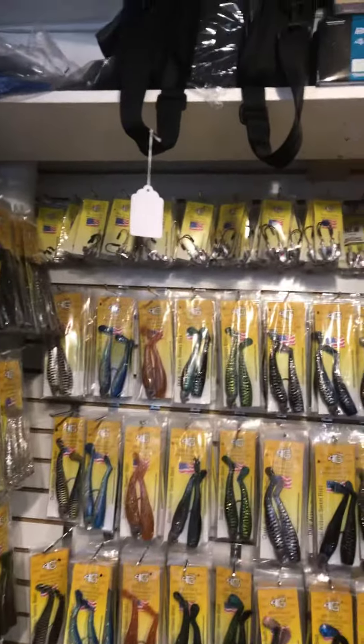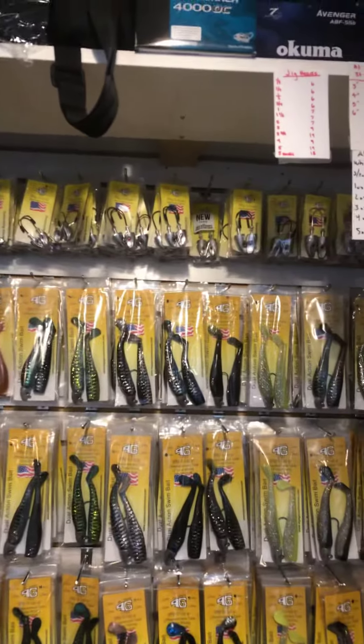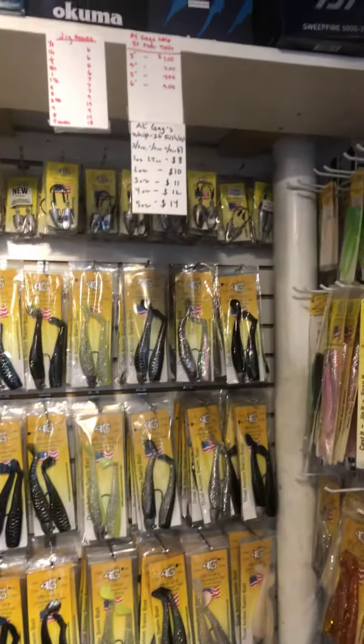Ocean State Tackle. Here at Ocean State Tackle, we have the largest selection of Whippet fish lures.